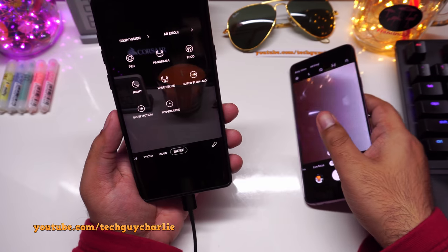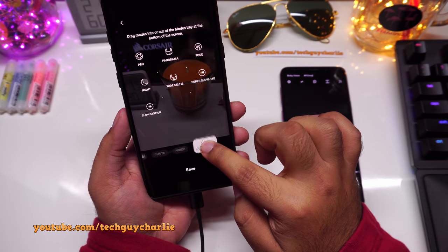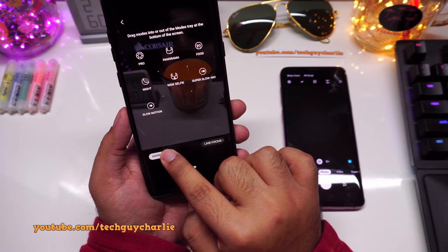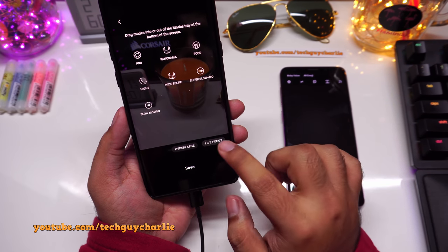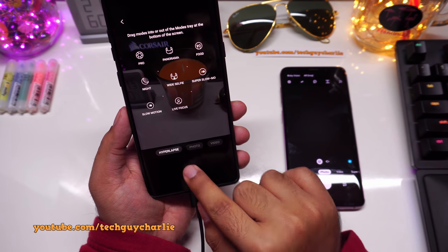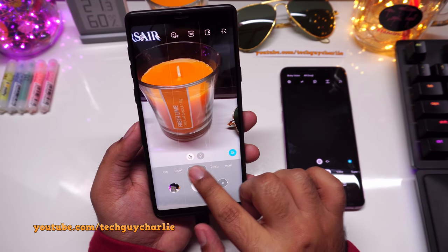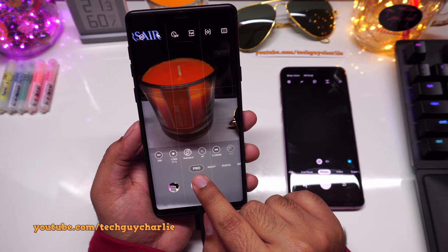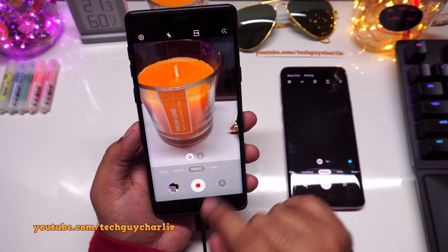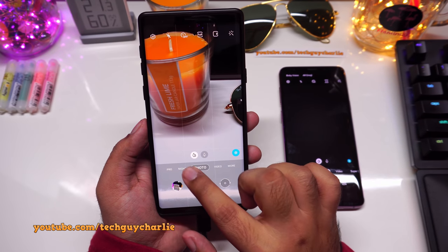If you do prefer the older layout, you can just drag and drop modes to the bottom row. You can place them wherever you want and remove modes you don't need, then press Save to save your new configuration. My preferred setup is Pro mode at the far left, then Night, Photo, Video, and the More tab for everything else.